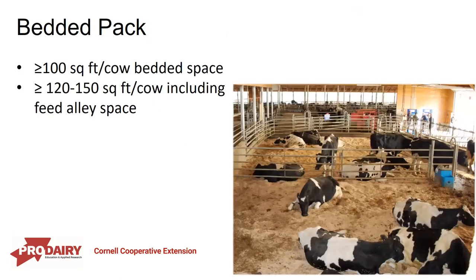If we're looking at a bedded pack for stocking density and space requirements, we need at least 100 square feet of bedded space per cow. If we include the feed alley space and look at the whole pen, that recommendation increases up to about 150 square feet per cow.